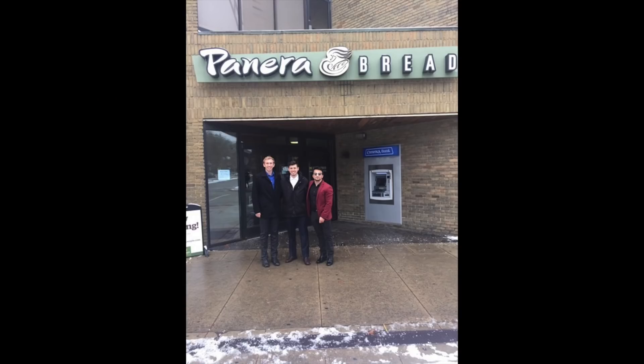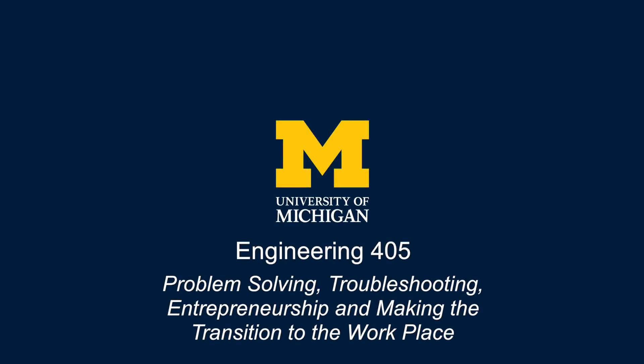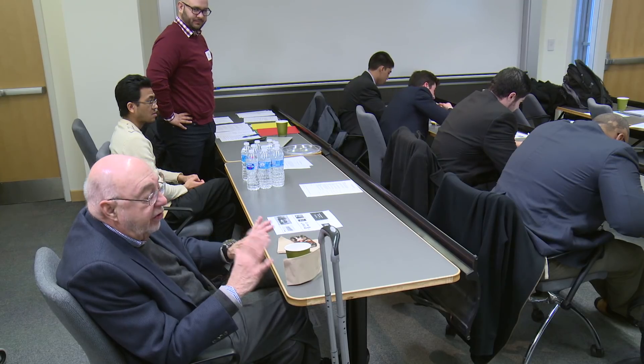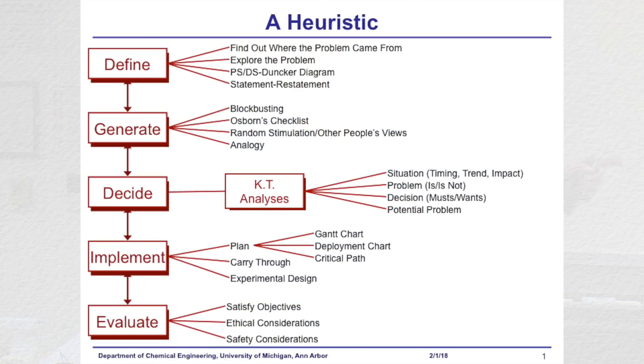Usually problems at the university or problems in the classroom — this class is all about the real world. Welcome to the final presentation of the students' projects in Chemical Engineering 405. Engineering 405 is a unique class where students come together with local business to problem solve using critical thinking. What makes it unique is this combination of students, university, and local business.